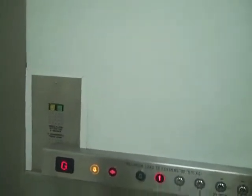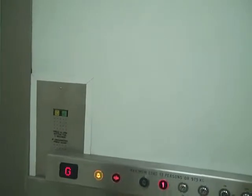It used to be a Kone lift. It was modernised to a Generic 21st Century Lift Limited.